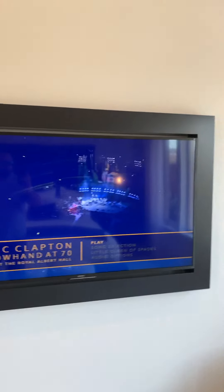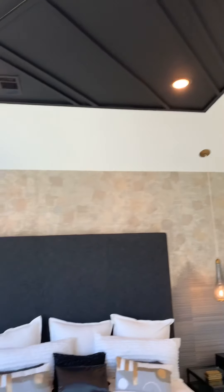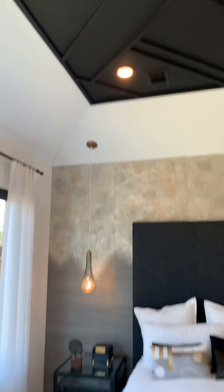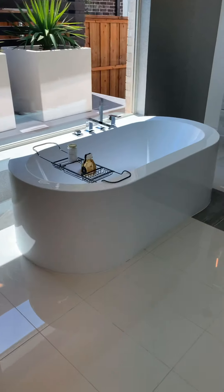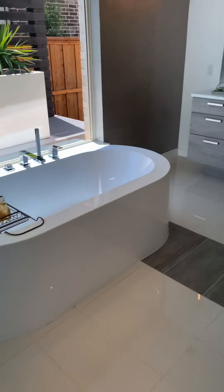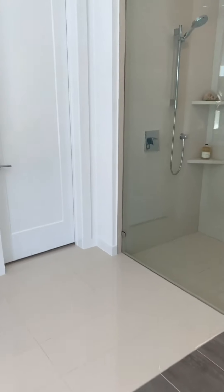This is the beautiful master bedroom. Isn't that cool — the frame around the TV? This is one of my favorite bathtubs. It's pretty cool. Contemporary cabinets, tiles are very contemporary, and look at that shower.